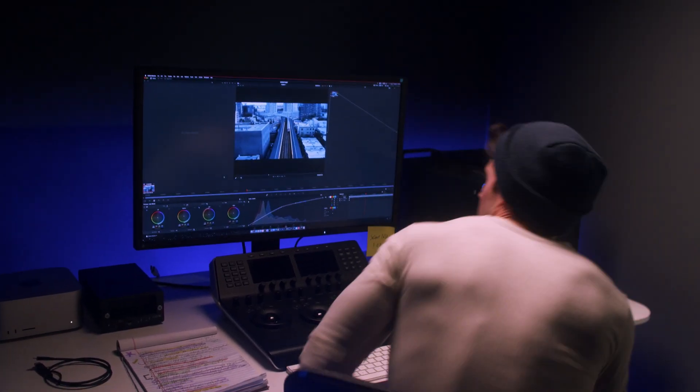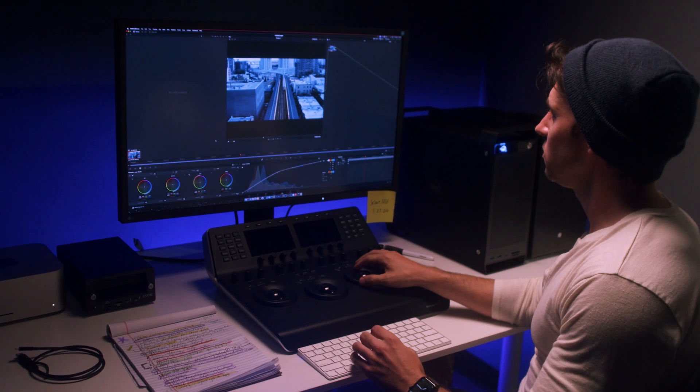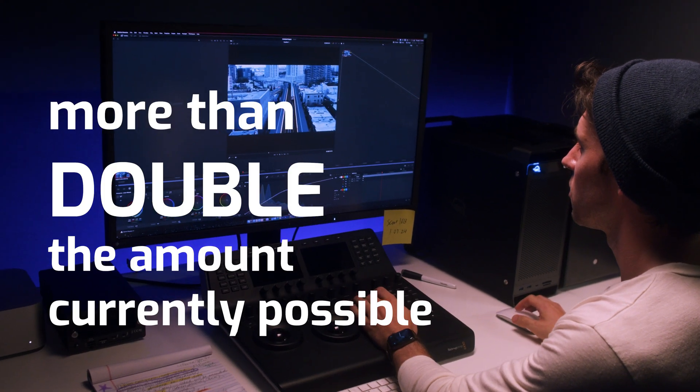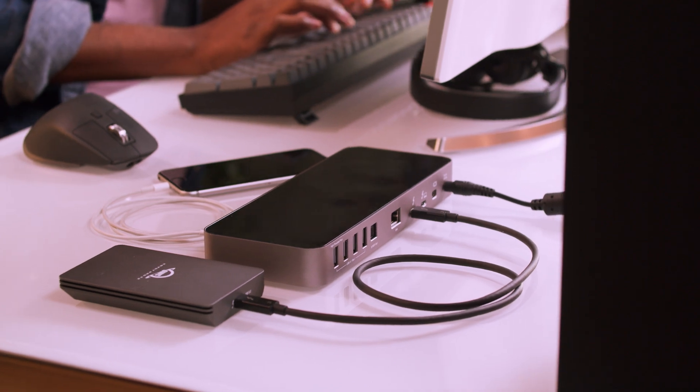According to Intel, this bandwidth flexing is made possible by how Thunderbolt 5 allocates bandwidth. Thunderbolt 5 will also enable devices to supply up to 240 watts of available power, more than double the amount currently possible. Devices that choose to provide this amount of power would supply much more available juice for powering and/or charging connected devices.